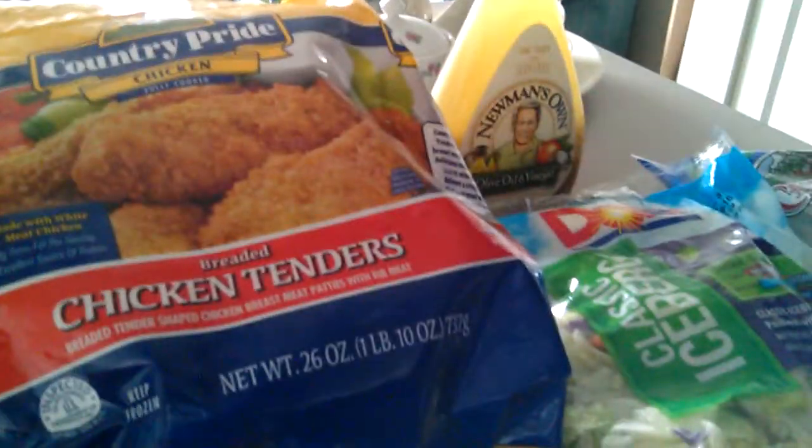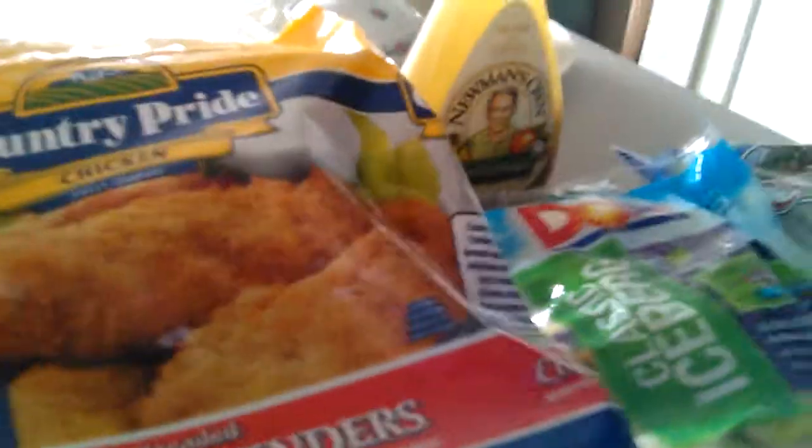It doesn't look like very much. There's actually two bags of these country pride chicken tenders. It was $34.13, and I went to Fresh Market — I always go there.